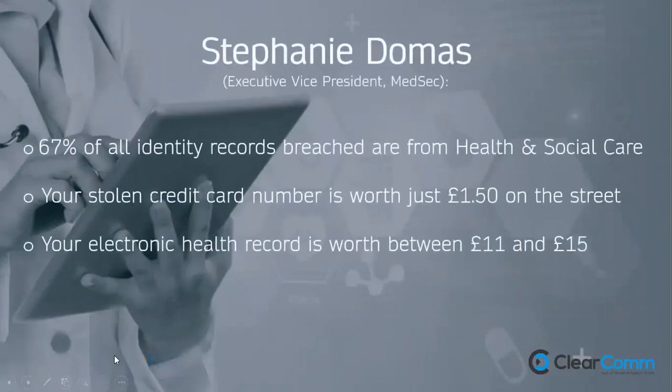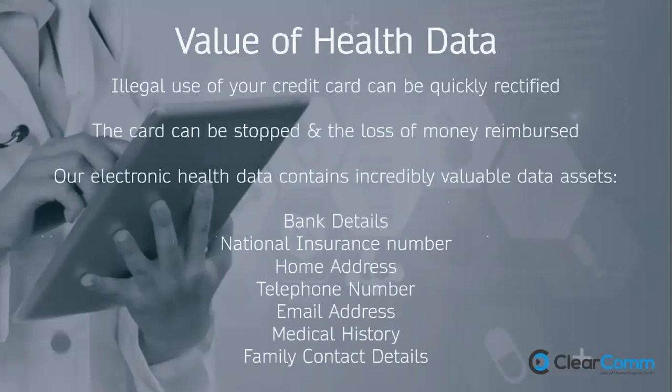Why is health data so popular with hackers? Stephanie Domath, Executive Vice President of MedSec, gave three big stats: 67% of all identity records breached are from health and social care. Your stolen credit card number is worth about £1.50 on the street, whereas your electronic health data is worth between £11 and £15 — about 10 times more. So when organisations reassure us that credit card numbers were safe in a breach, that spectacularly misses the point.